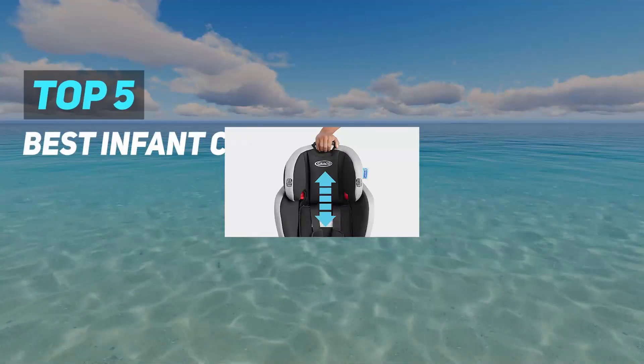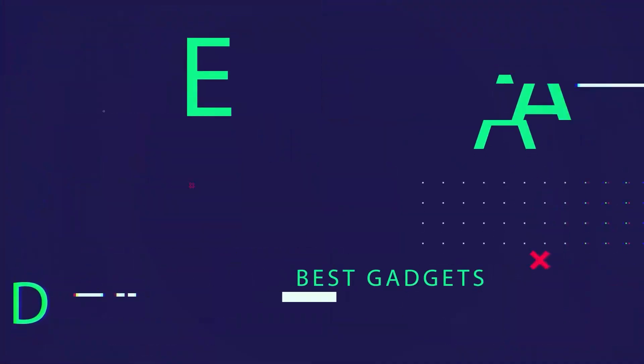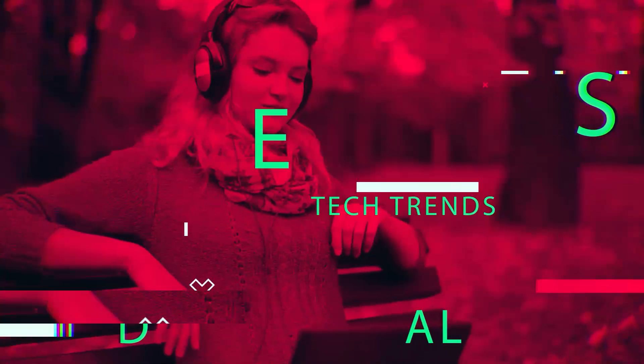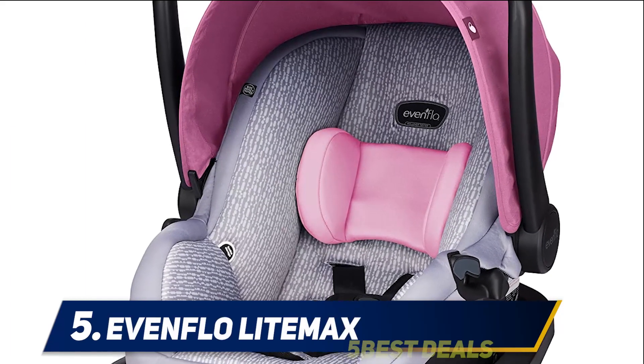Here we present the top 5 best infant car seats. Starting at number 5: the Eventflow Lightmax.